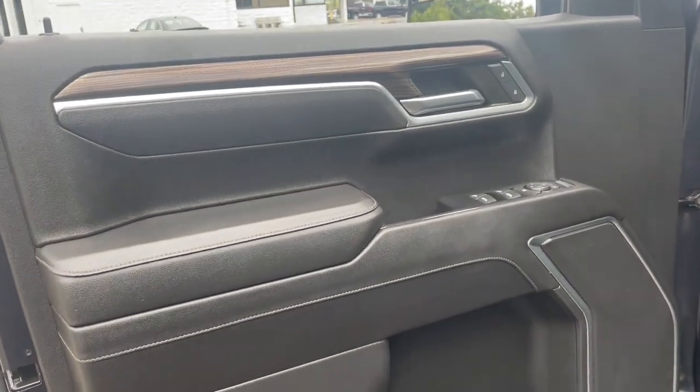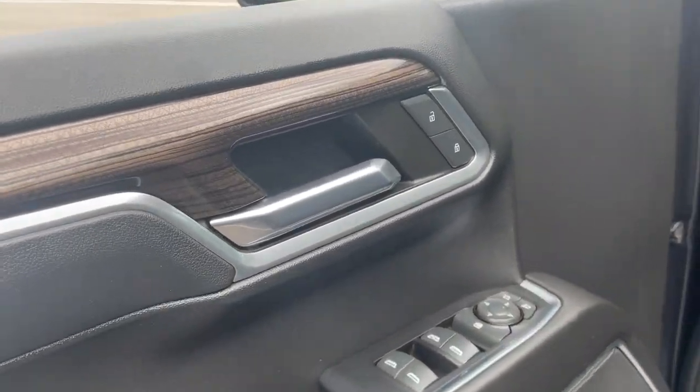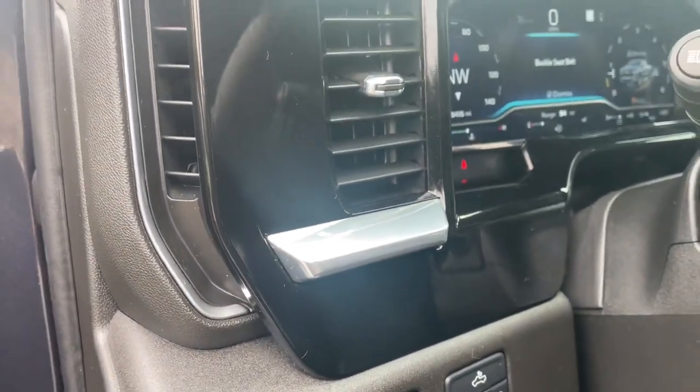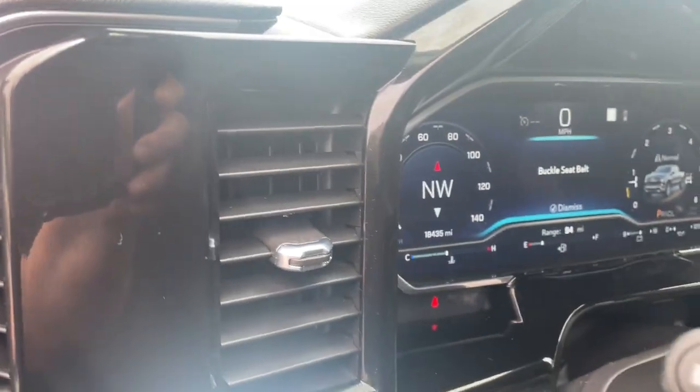These are just some of the great options this vehicle comes with: heated steering wheel, Apple CarPlay and/or Android Auto, pre-collision system, keyless entry, heated driver's seat, premium sound system, lane keeping assist, remote engine start, heated mirrors, and satellite radio.